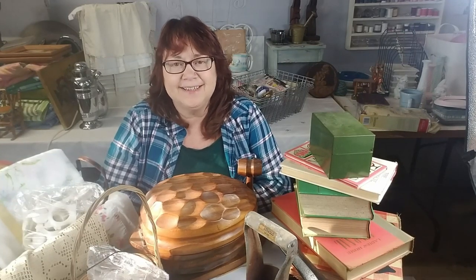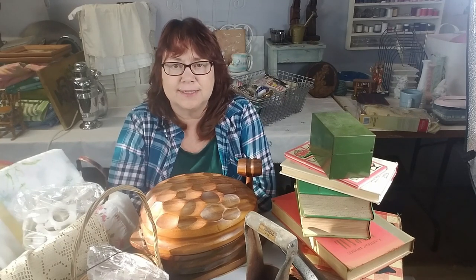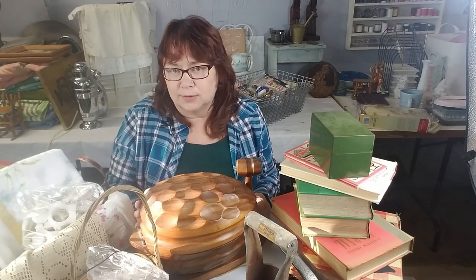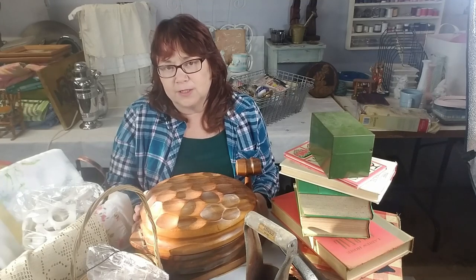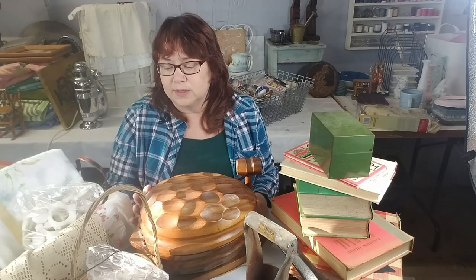Hi everyone, this is Elise with White Picket Vintage and I'm back today with another haul. This time everything you see here came from an estate sale. I haven't been to any for a while — prices are really going up out here and I've kind of avoided them — but I stopped by this one on a whim and I'm really glad I did. I got some great items.